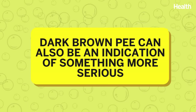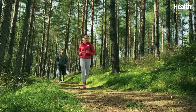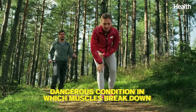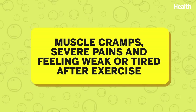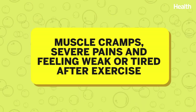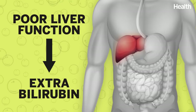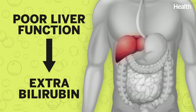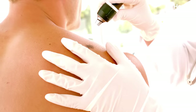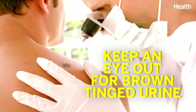Dark brown pee can also be an indication of something more serious that warrants attention from a medical provider. It can be a symptom of rhabdomyolysis, a dangerous condition in which muscles break down. Other symptoms can include muscle cramps, severe pain, and feeling weak or tired after a muscle injury or extreme exercise. Another possible concern is your liver — when you have poor liver function, extra bilirubin, a pigmented component of bile, can end up in your urine, turning it a darker hue. And if you have a history of melanoma, definitely keep an eye out for brown-tinged urine, which can be a sign that the cancer is progressing.